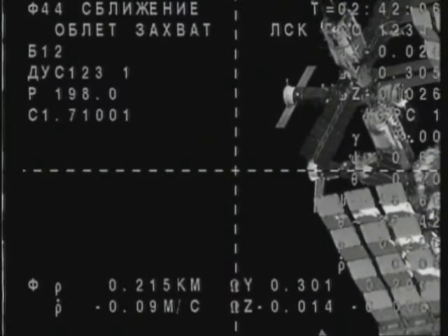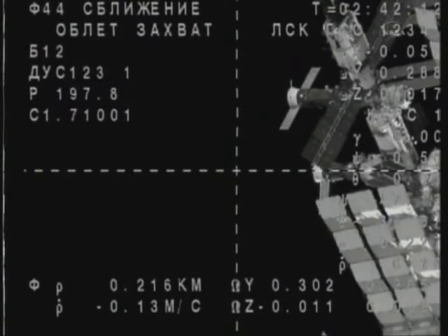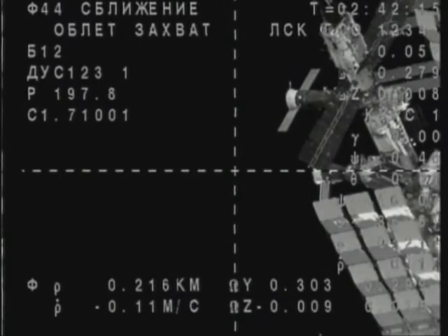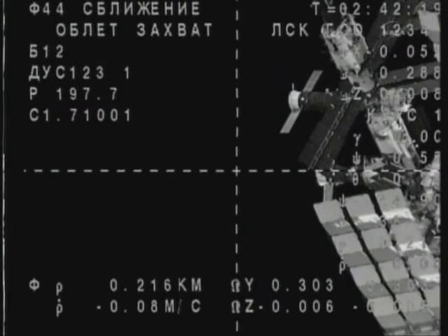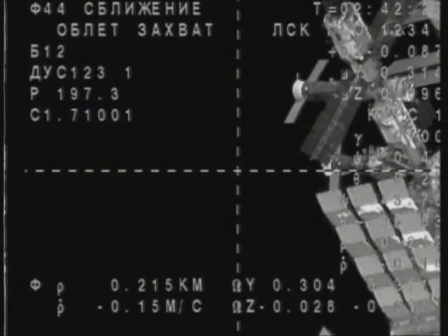The Soyuz is 215 meters away from its arrival port at the International Space Station, and everything is going very smoothly. Alexander Kaleri is an old hand at Russian spaceflight operations — one of the most experienced humans in the world in terms of spaceflight.